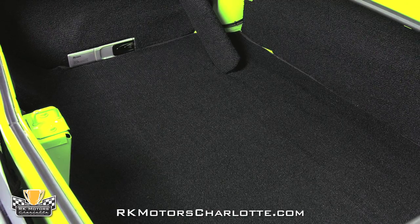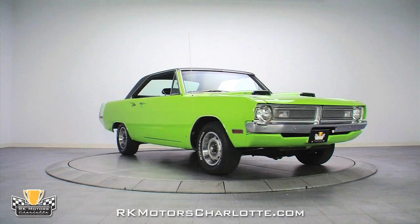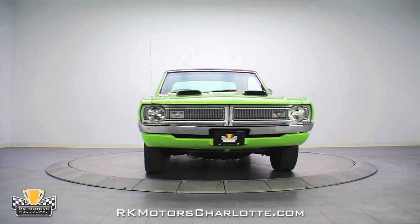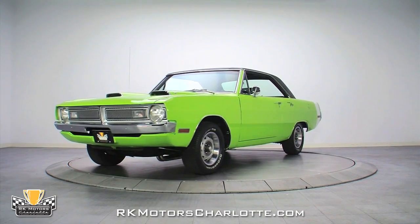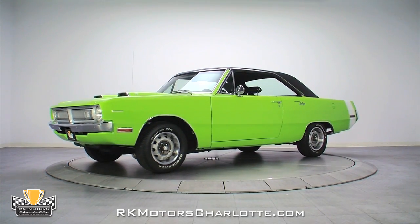In the fully restored Sublime Green with black carpet trunk, there's an awesome sounding Pioneer Premier CD changer. If you're looking for a reasonably priced, super clean, tight, low mileage Mopar to show, build on, and drive like it was meant to be driven, this Dart is for you. Call today.